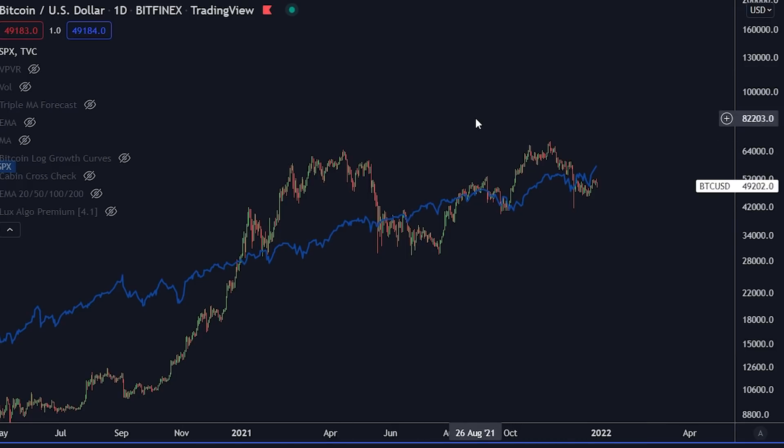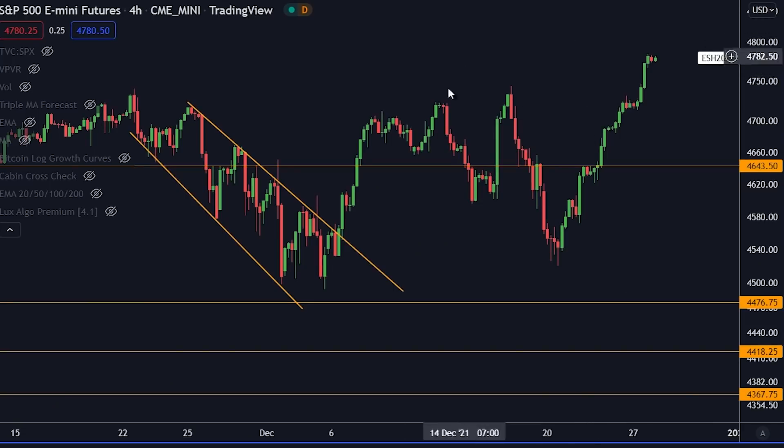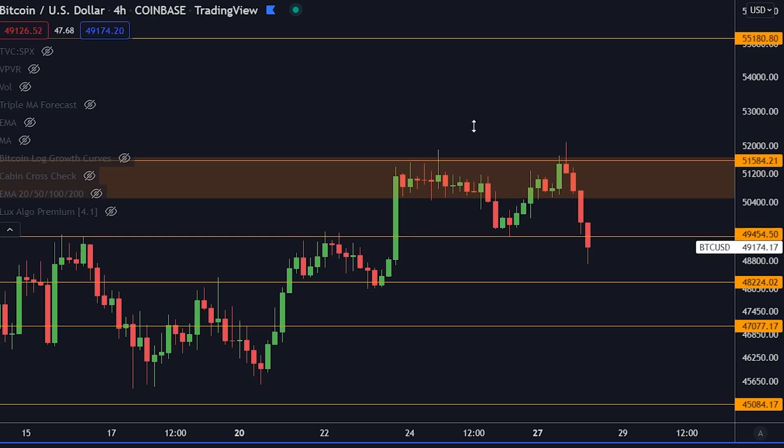I don't have a crystal ball, of course. All I can do is look at this data and see what's been happening previously in history. In this case, everything is looking good. Traditional markets are at an all-time high. Bitcoin is going down a little bit right now, but I do believe it's just a matter of time before we have a massive pump. But first things first, we need to break above the orange box here at $51,150. Pay attention to this because a lot of people got wrecked not paying attention to this level.